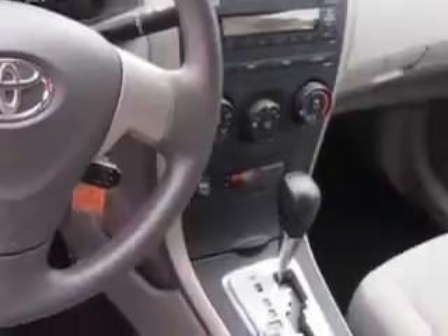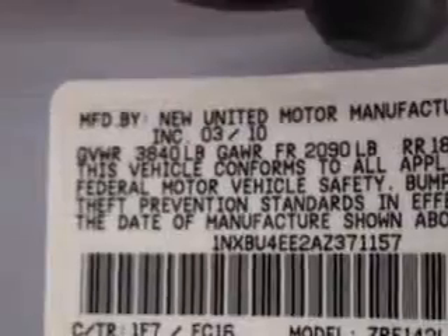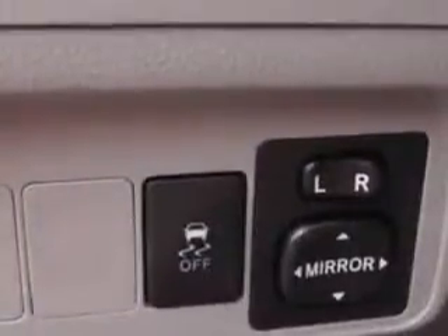side airbag system, auto headlight on-off, anti-lock braking system, intermittent wipers, 3-point rear seat belts, outside temperature gauge, power outlets, reading lights, rear window defroster, color-coded mirrors, power mirrors, and much more.